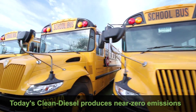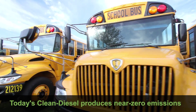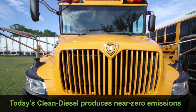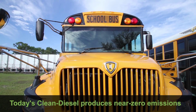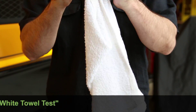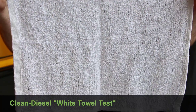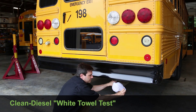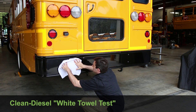Today's clean diesel school buses are exceptional when it comes to emissions, performance and reliability. Clean diesel produces near-zero emissions, helping protect the very air we breathe. The following white towel test will demonstrate just how far we've come with advanced clean diesel engine technology and the latest emission standards by showing the difference between school buses built before 2008 and today's clean diesel school buses.